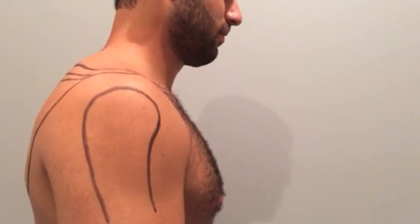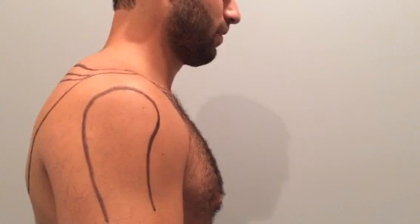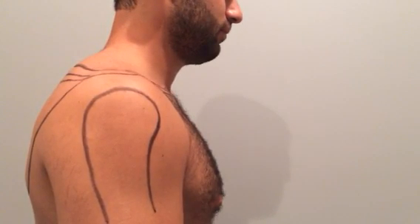A physical therapist can evaluate your shoulder to determine if you have this, and there are several treatments we can do — exercises and manual treatments — to eliminate the pain. So come see us at Joint Ventures.